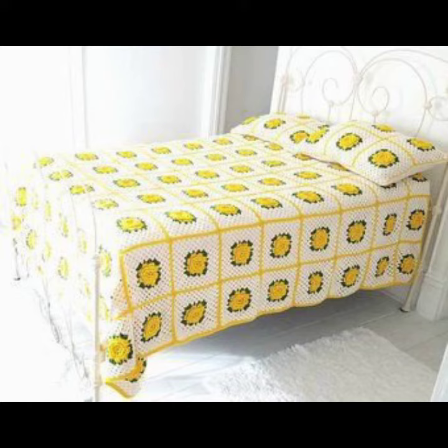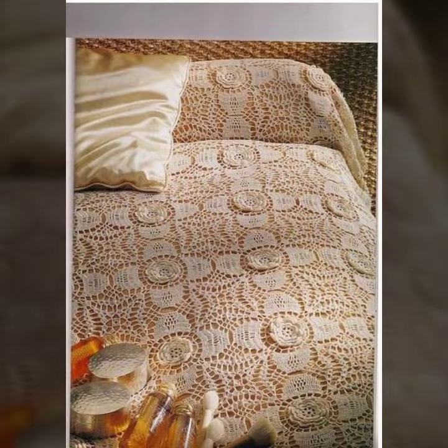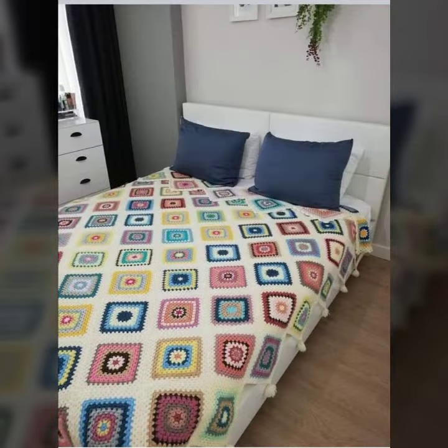For those ladies who love such types of crochet bedsheet designs — this is very beautiful and trendy. I suggest you must watch my video to learn more designs and more ideas.